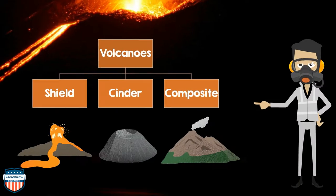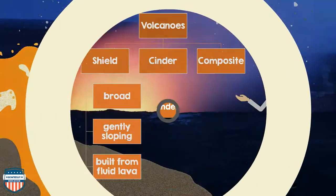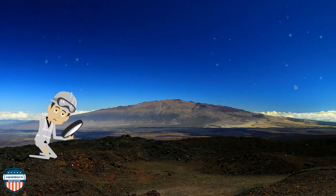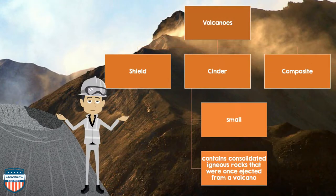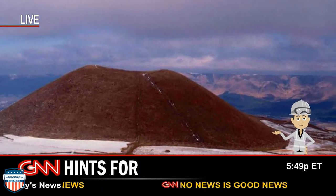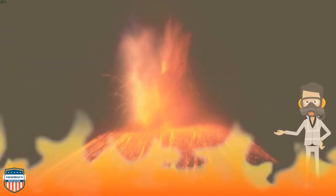There are three major types of volcanoes on Earth: shield, cinder, and composite. Shield volcanoes are broad, gently sloping, and built from fluid lava. Cinder cone volcanoes are small and contain consolidated igneous rocks that were once ejected from a volcano. Composite volcanoes were formed from a combination of lava flow and ejected volcanic fragments.